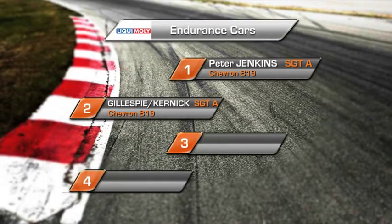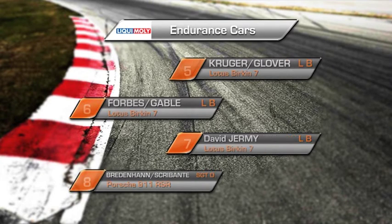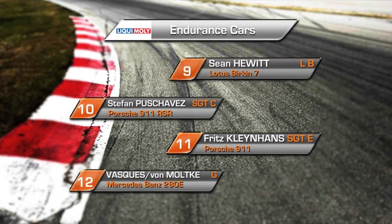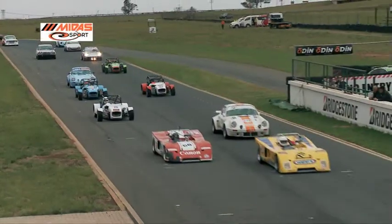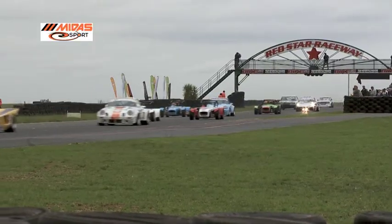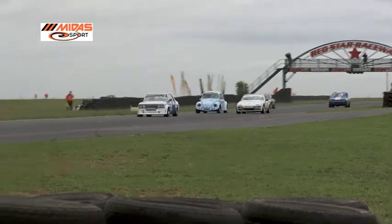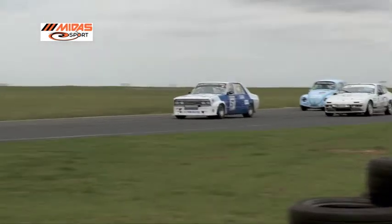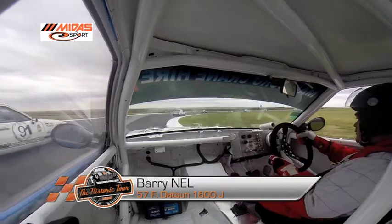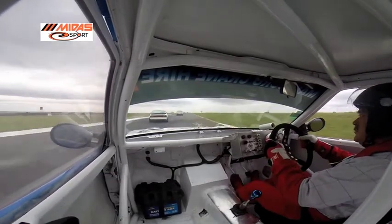Leading the field, it's Peter Jenkins in his Chevron B19. Alongside him is the second Chevron of Alex Gillespie and A.J. Koenig. Tim Klamp and Mark Futscher are in the first Lotus, fourth on the grid, with Jeffrey Kruger and John Glover in fifth. Unfortunately, the Kruger-Glover Lotus is in the pits as the field rolls over the start and the race begins.